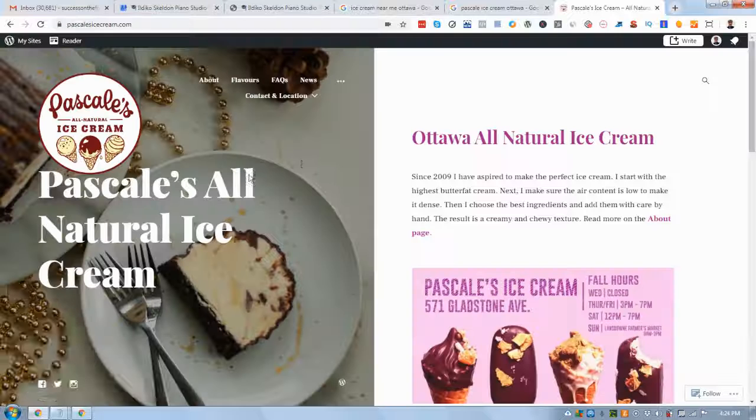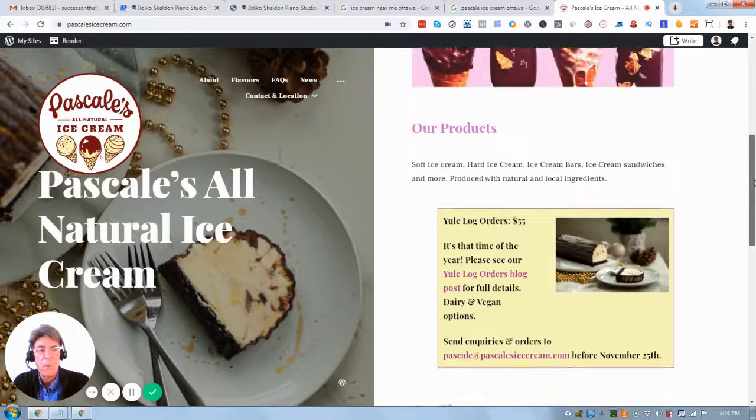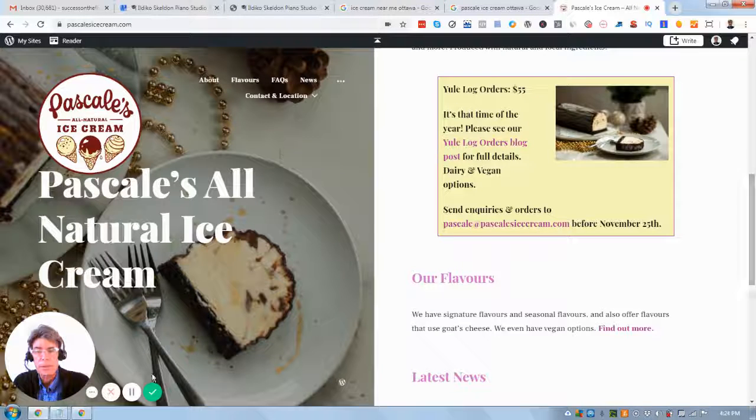Going back to your website, I understand as an owner you've got a million things going on — I get that. But it looks to me like there's a lot of stock imagery. I'd like to see front and center your smiling face with your staff behind the counter — 'Welcome to Pasquale's Natural Ice Cream.' As one scrolls down the home page, a very simple menu bar would make for much easier navigation and would also be better for future on-site search engine optimization.